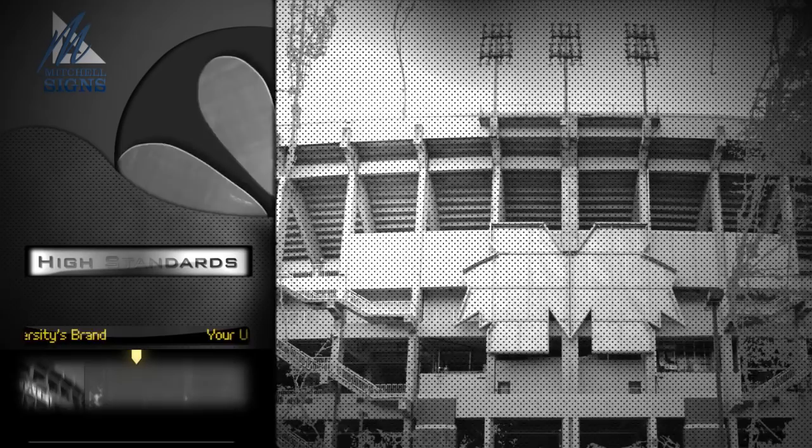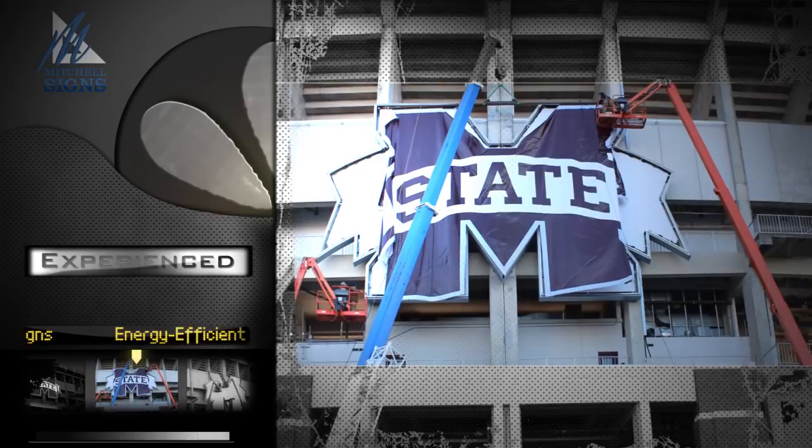The new signage adorns the side of the expanded Mississippi State football stadium and makes quite an impression. It stretches 37 feet tall and 60 feet wide and features more than 2,000 square feet of maroon and white. And this attention grabber is also energy efficient. More than a mile of wiring and more than 7,000 individual LED modules keep it shining at a minimal cost.